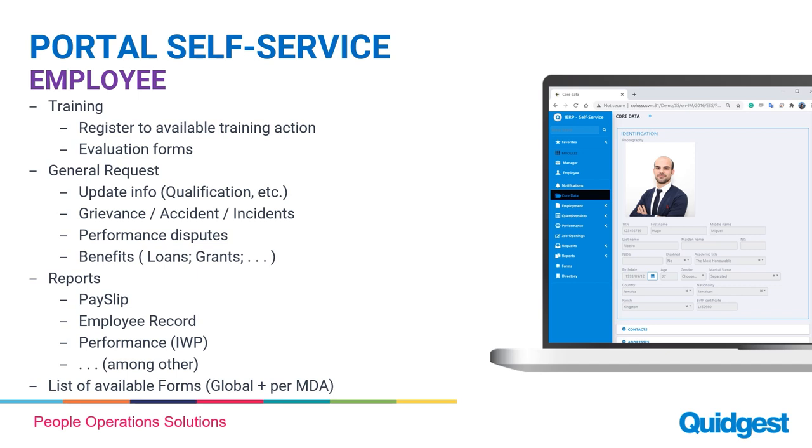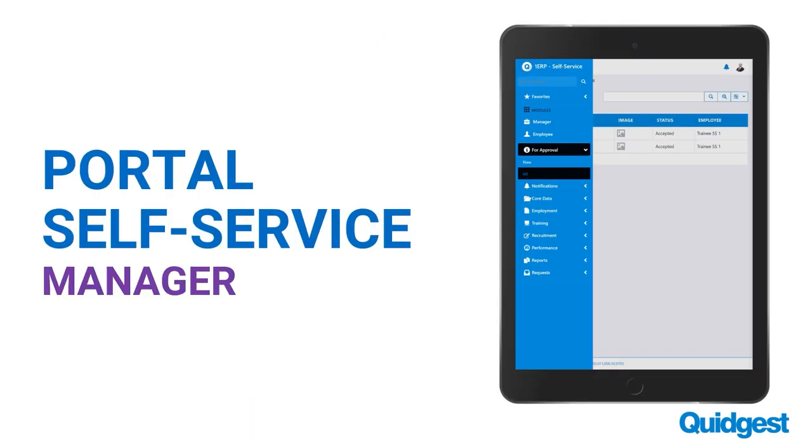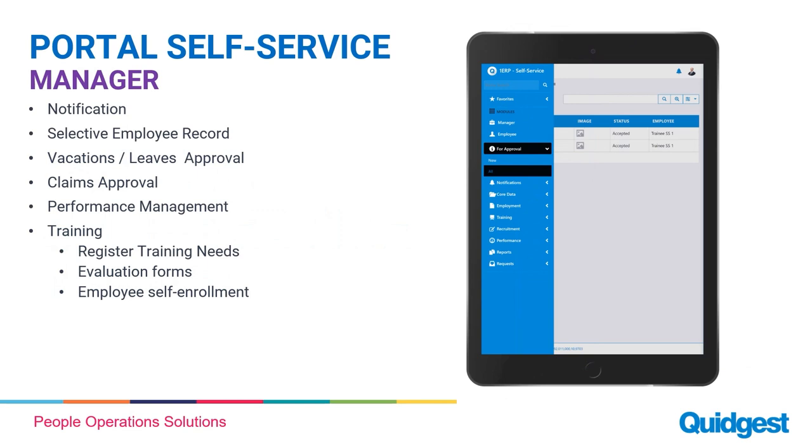This is the view from the employee side, but there is also the component from the manager's perspective, where the manager can get notifications, see employees that belong to them in the org chart, approve leave, manage vacation claims, set goals and KPIs, input training needs, and complete evaluation forms. It decentralizes not only performance components but also training, and gives managers a scope of all requests that flow through them — as well as directly to shared services.